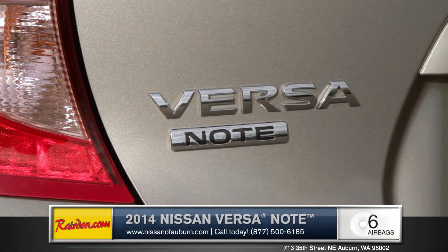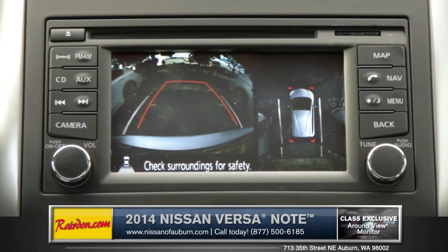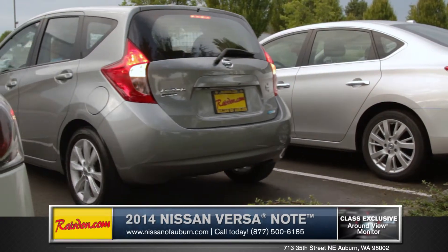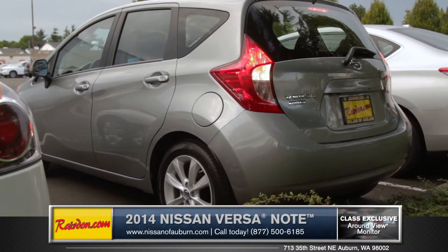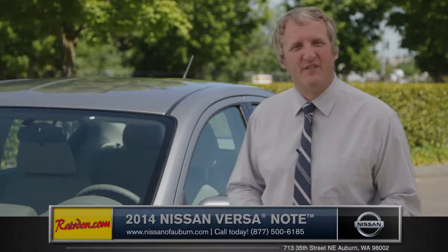What really separates the Versa Note is the class-exclusive Around View Monitor. This system lets you toggle between camera perspectives and combines them to give you a bird's eye view of your car, making parking as easy as can be. Come down and see us and check out the 2014 Nissan Versa Note.